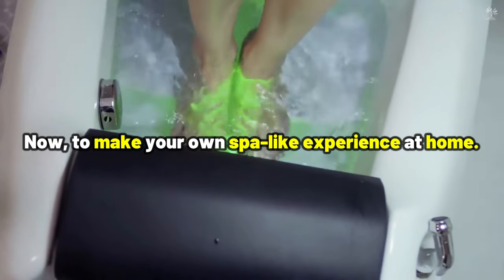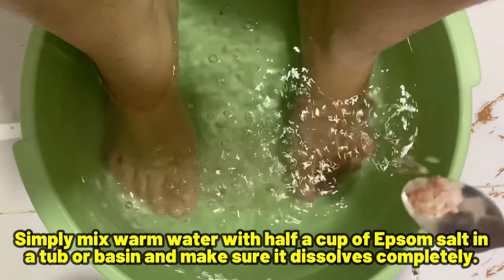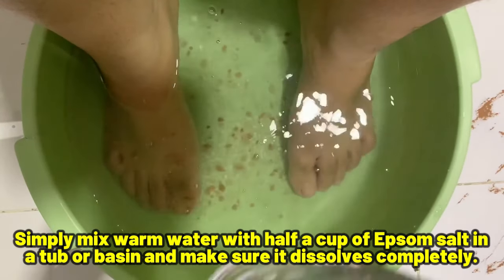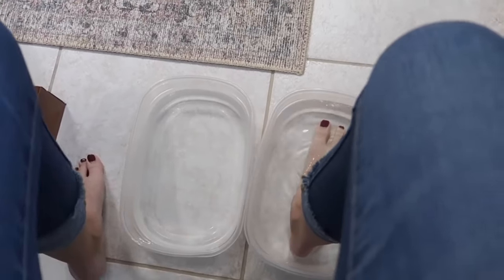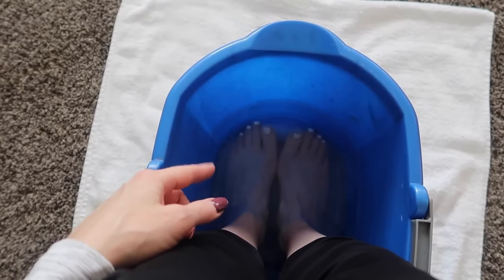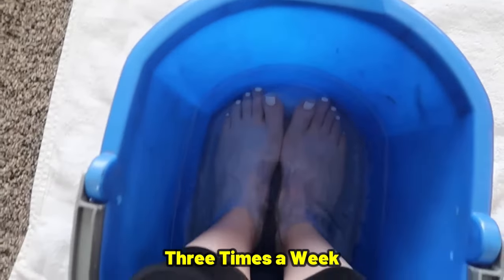To make your own spa-like experience at home, simply mix warm water with half a cup of Epsom salt in a tub or basin and make sure it dissolves completely. Soak your feet for about 15 to 20 minutes to let the magnesium work its magic, soothing and healing your feet. For optimal results, treat yourself to this relaxing technique three times a week.